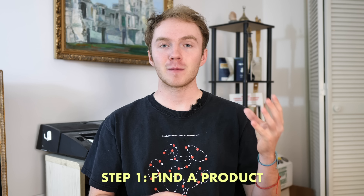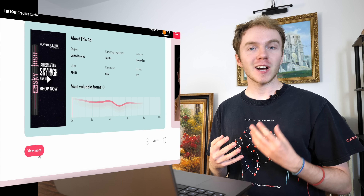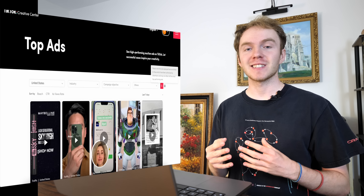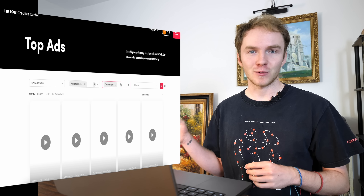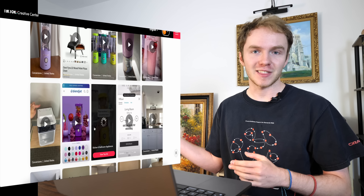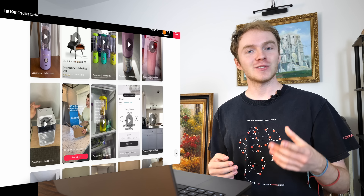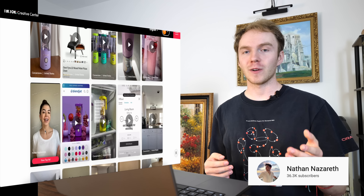The first step is finding a product. From my failed stores I've learned that this is the most important part of dropshipping. However, it's also the part that I usually spend the least amount of time on. Well, that changes in this video. The first place we want to check out is the TikTok Creative Center. Under the top ads tab you can sort by conversions and see all of the top ads on TikTok right now. This will literally let you look at all the products that are working on TikTok at the moment. I was completely blown away when I first found out about this.